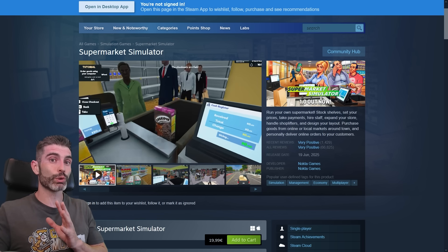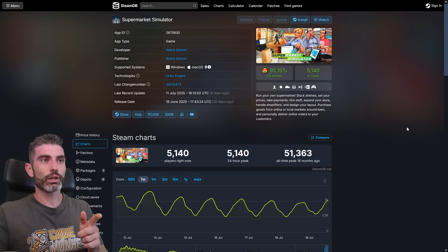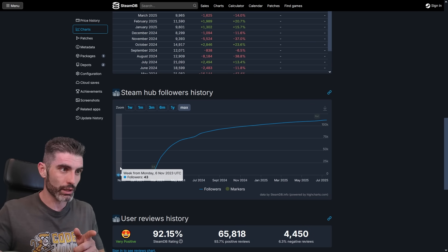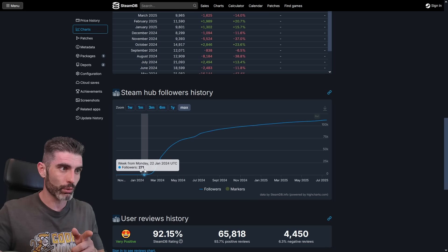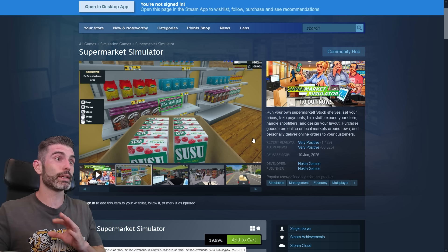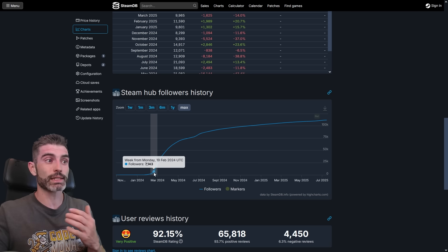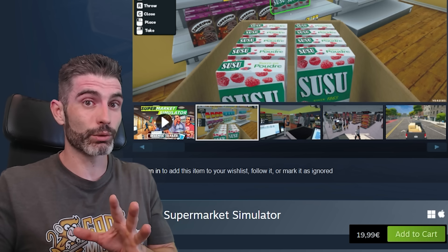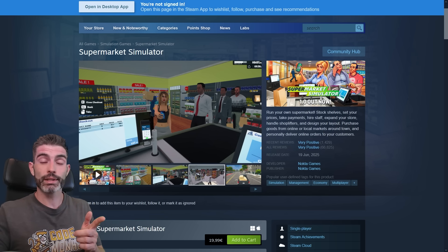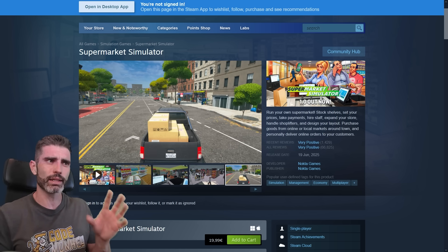By the way, don't take the lesson from this example that visuals don't matter. Supermarket Simulator found success despite its lacking visuals, not because of them. Looking at SteamDB, the game had very few wishlists early on — from October to about January/February it only had about 2,000 wishlists, because the visuals are quite subpar. The game really only blew up in wishlists — reaching 70,000 by the time it launched into early access — by publishing a demo. Once people saw that the gameplay was really excellent, they were able to look past the more basic visuals. Do not take the lesson that visuals don't matter.